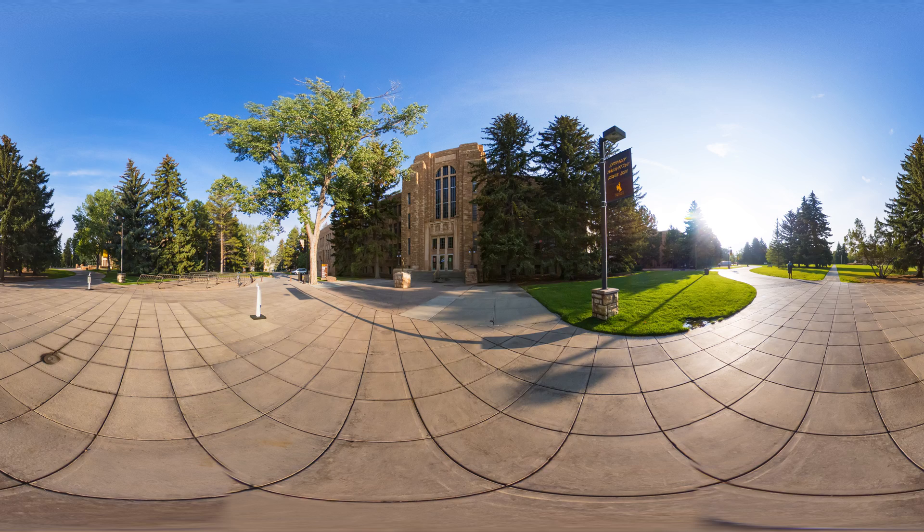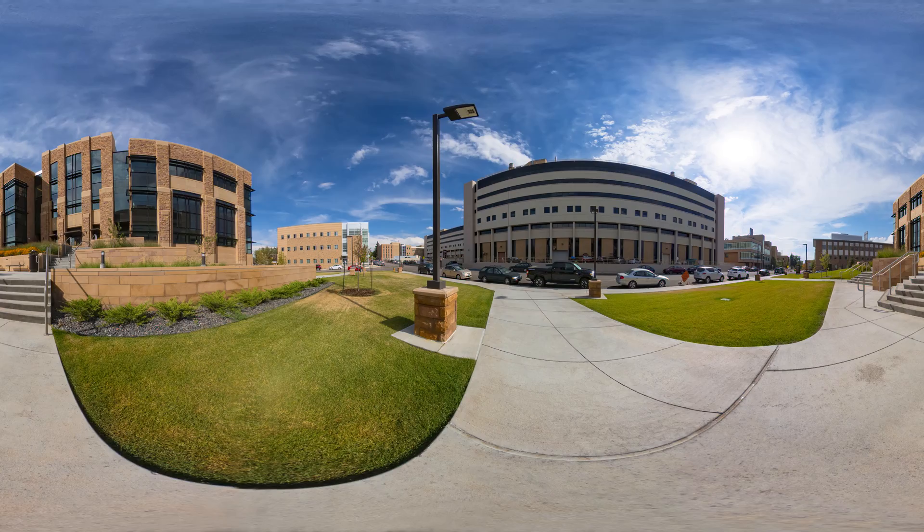Welcome to the Department of Mechanical and Energy Systems Engineering at the University of Wyoming. Join us on a quick tour of our spaces that, as a student, you will enjoy during your time at UW.